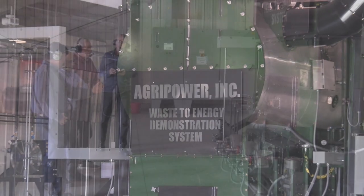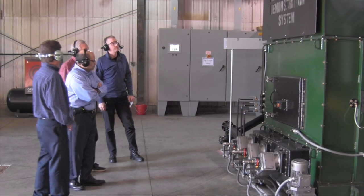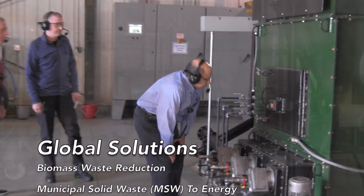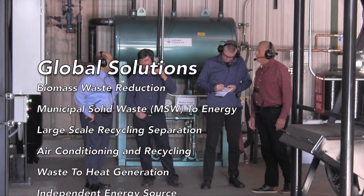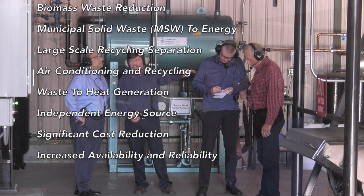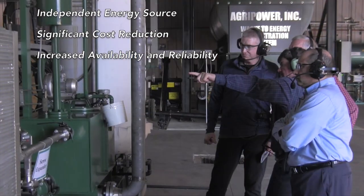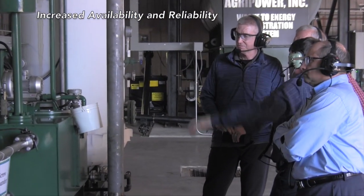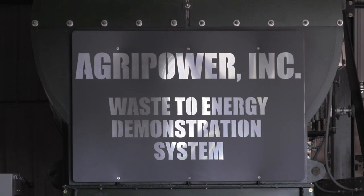Thank you for learning about AgriPower's biomass to energy technology. We can likely reduce your biomass and municipal solid waste streams, improve energy availability and reliability, and reduce the cost of energy under most circumstances. For more information, to schedule a site visit, or to learn about additional solutions for energy, recycling, and waste stream reduction, we invite you to contact us.